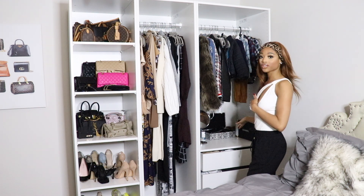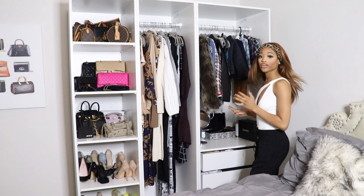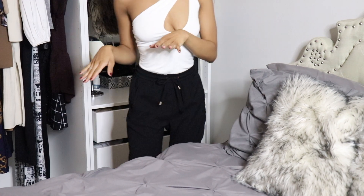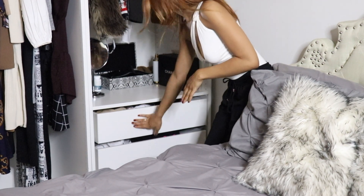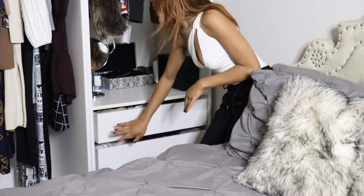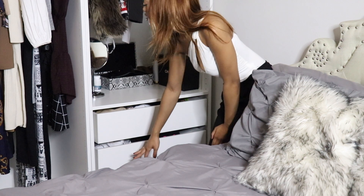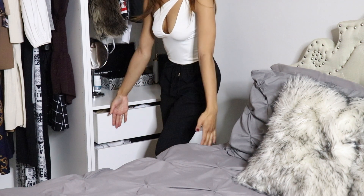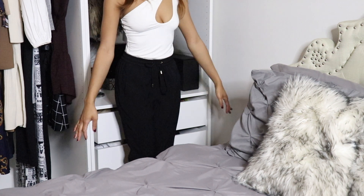I have my accessories here — I have my glasses, and I have little earrings and stuff here as well. The room is a bit smaller, so I do have my drawers down here. I have three drawers. I want to make sure me and my son's clothes fit — my closet is pretty close to my bed, but it's still a lot of space.